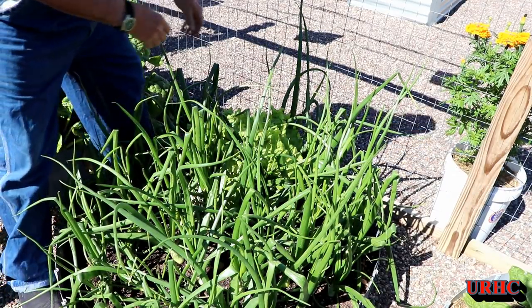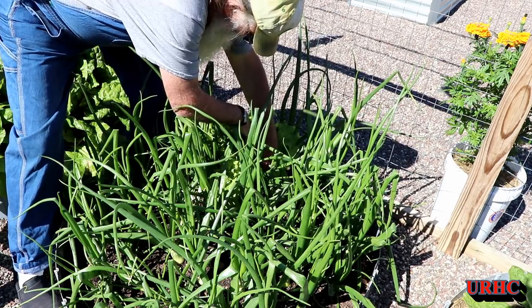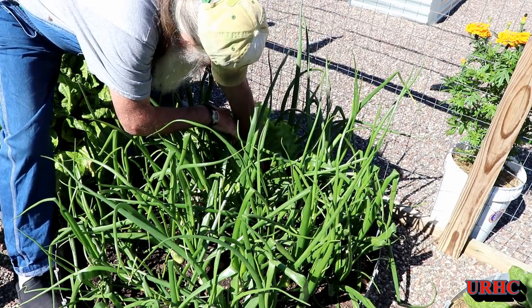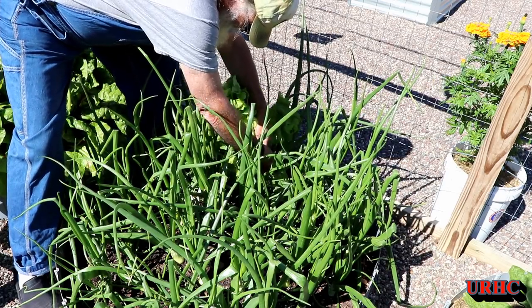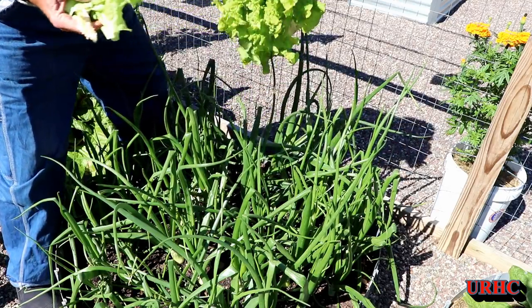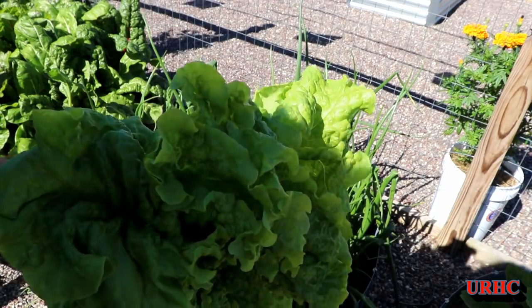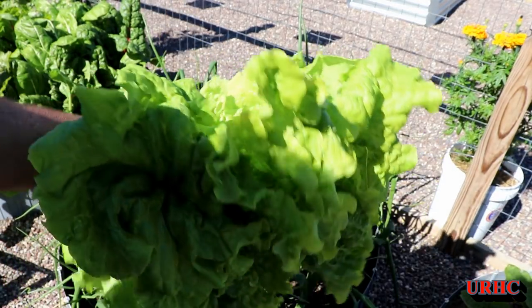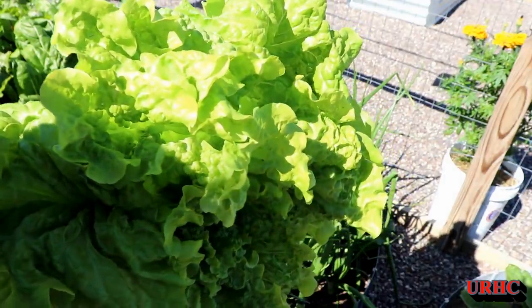One other thing I decided to pick today is — for some reason I've had this rogue lettuce plant growing in my onions. Trying to pull that out — oh my god, what a lettuce plant! It's just amazing. I didn't plant it; it just came up from last year's seeds in the compost, I guess.